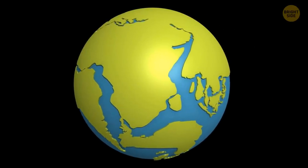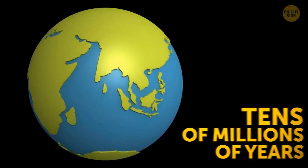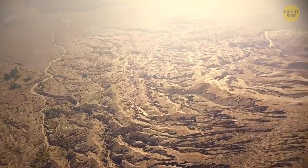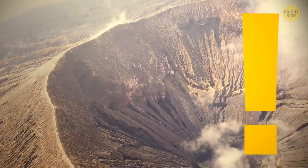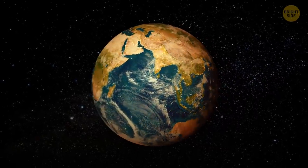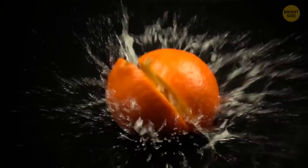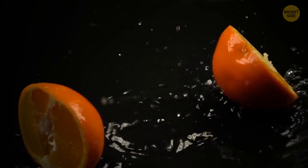Pangaea didn't break apart all at once — it took tens of millions of years. When the plates move, they cause earthquakes and volcanic activity, and they create mountains too. It's good for our planet, because the Earth gets to sort of renew its old crust. If there was no volcanic activity now, the pressure underneath the Earth's crust would keep building up. It'd get to a boiling point the continents couldn't handle anymore, and eventually they'd start splitting into more numerous and smaller masses.